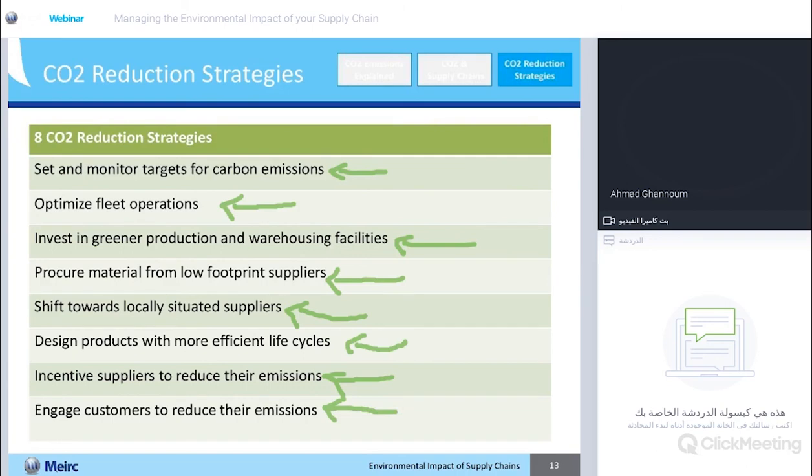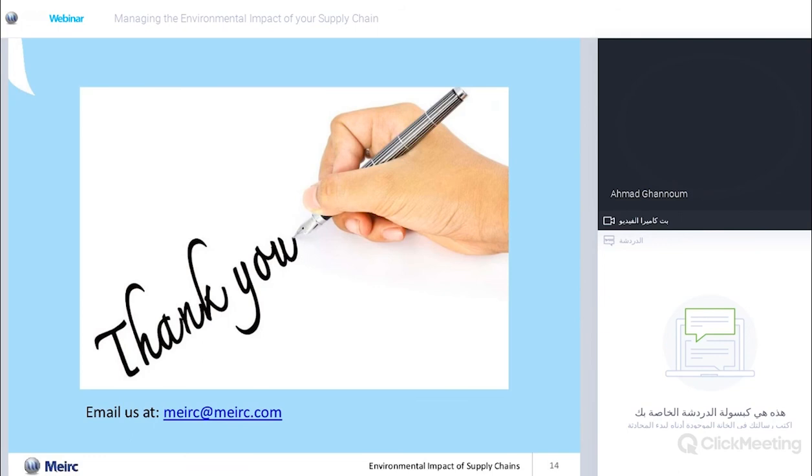Let's talk about the demand side as well. You can engage with customers to promote the items that are more environmentally friendly or that leave a lower footprint on the environment. To recap, we covered CO2 emissions, then CO2 emissions in the context of supply chains, and we shared the eight different strategies for CO2 reduction in your supply chain. Thank you for listening. If you have any questions, please leave those in the chat pod and I'll be happy to answer them.